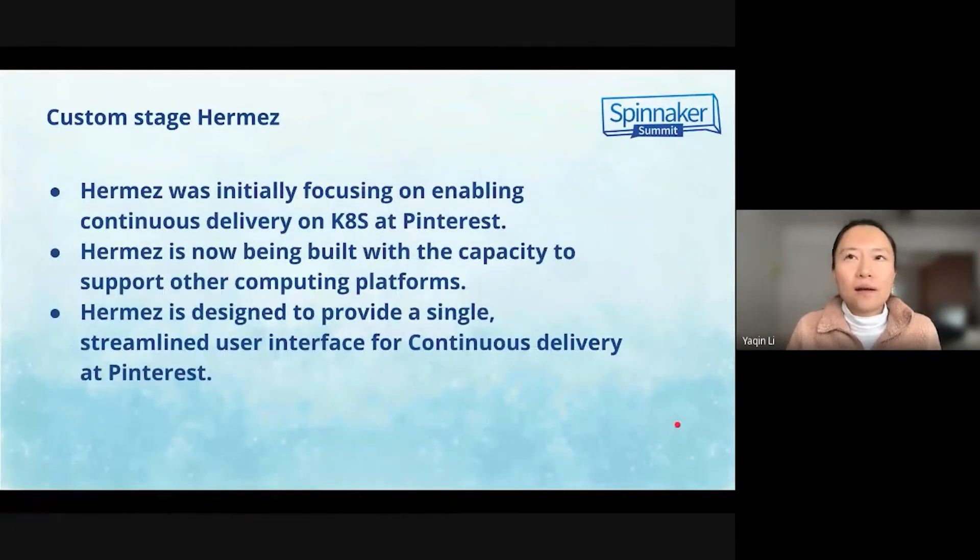Hermes is the in-house development tool at Pinterest. Hermes was initially focusing on enabling continuous delivery on Kubernetes, and is now being imbued with the capacity to support other computing platforms. Hermes is designed to provide a single streamlined user interface for continuous delivery at Pinterest.